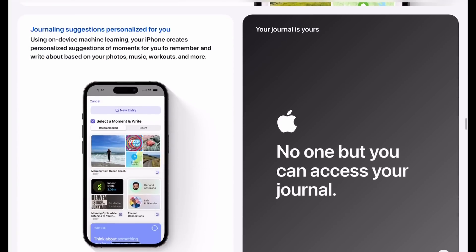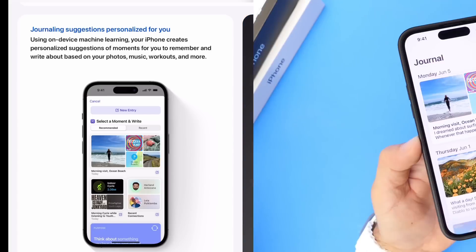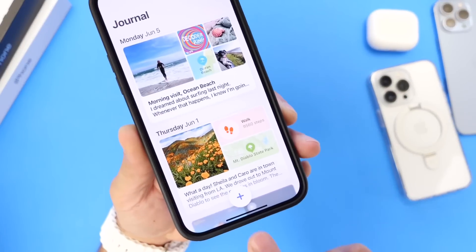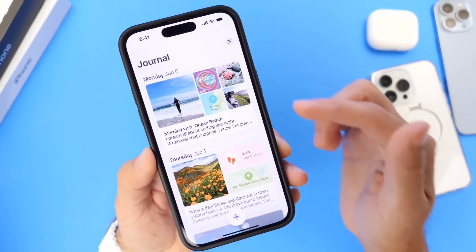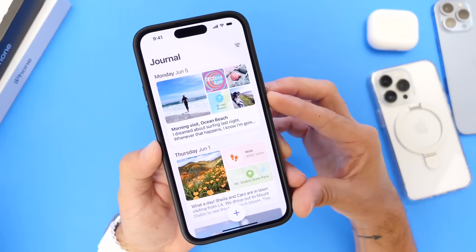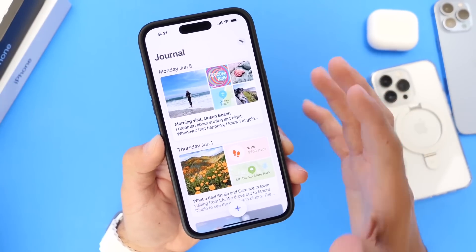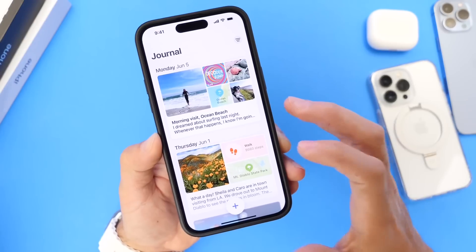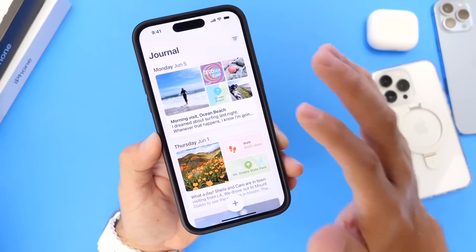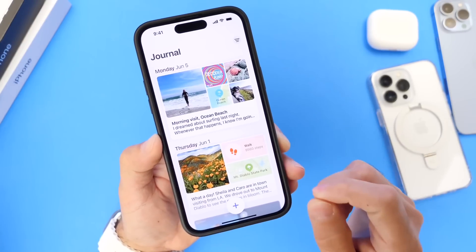Apple will most likely tout a lot of privacy built into this application — which is, in my opinion, the reason Apple is still working on it, building privacy features to get it right. You'll be able to log your daily activities, where you're going, your pictures, your thoughts, and share it with friends and family. It's personal and private, and we'll most likely see it locked with Face ID. The Journal app should be hitting our devices with iOS 17.1.